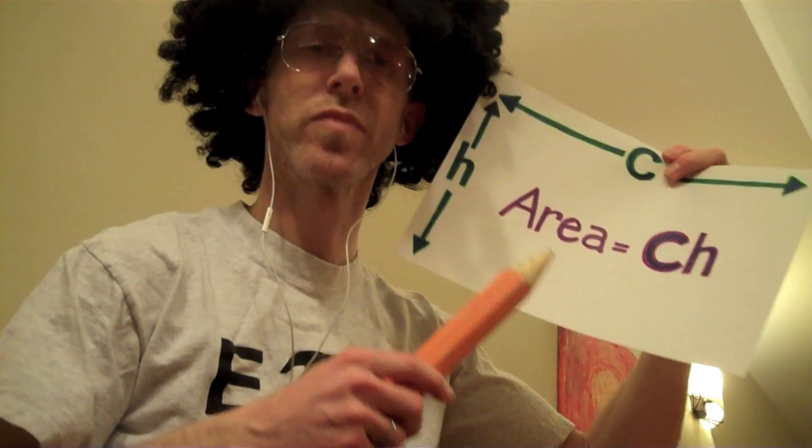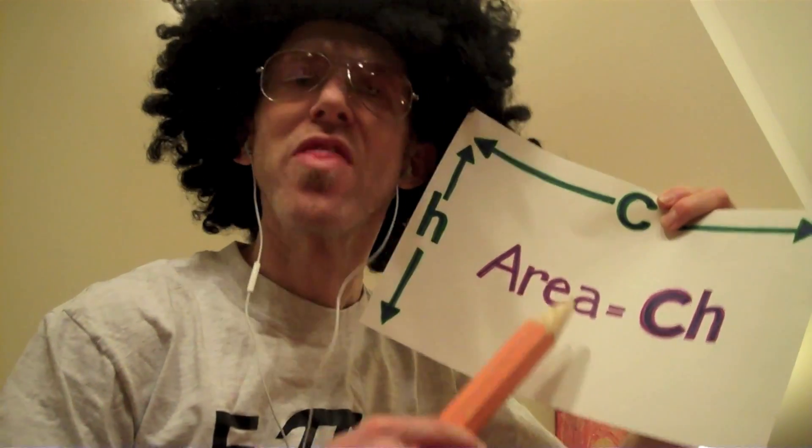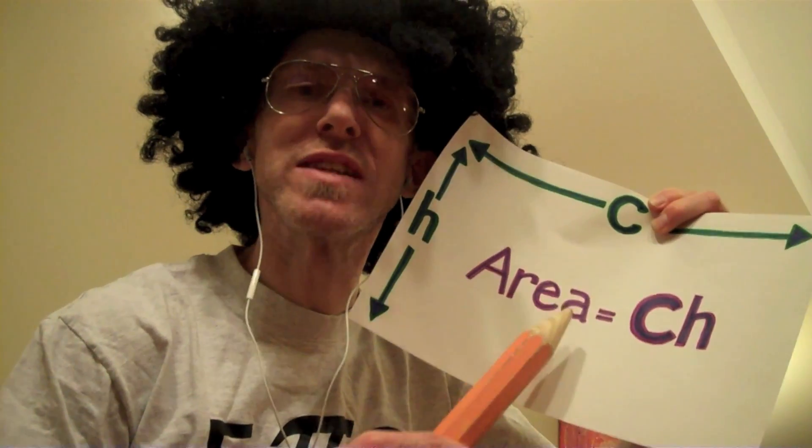I picked the rectangle up and laid it on the table. C times H is the area of the label. You might not know it, you might not think I'm right — the rectangle's area is circumference times height.